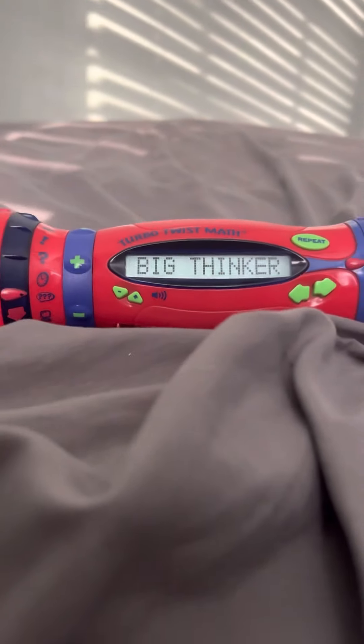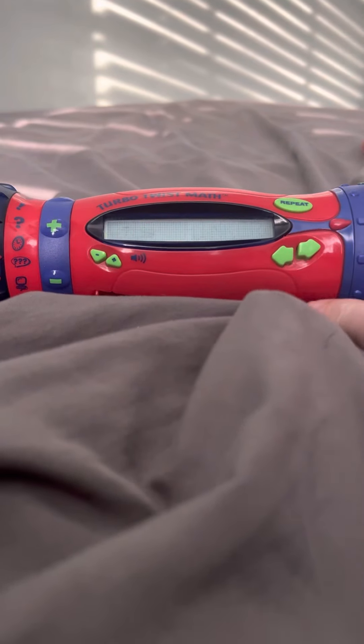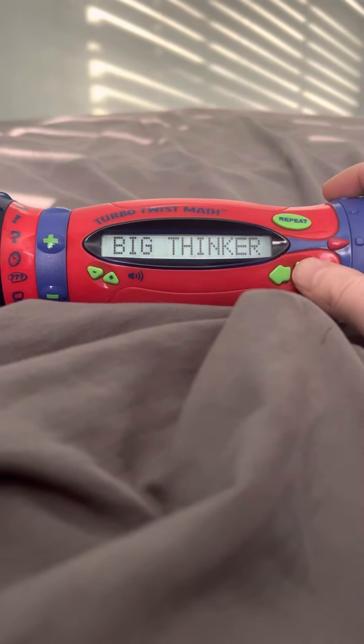Hey, Big Thinker, is that you? Hit it and let's go. Nice name, Big Thinker. Let's go. Word problems.